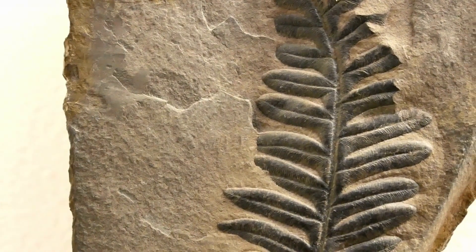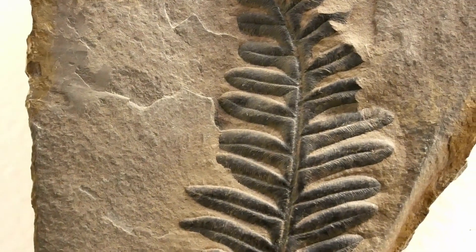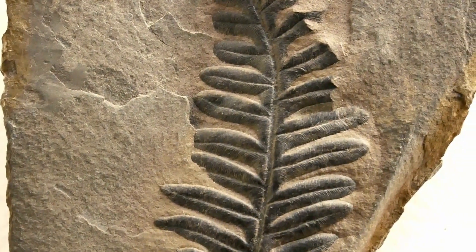Numerous varieties of fossilized plants, invertebrates, and trace fossils of ancient vertebrate fish are present in these outcrops.